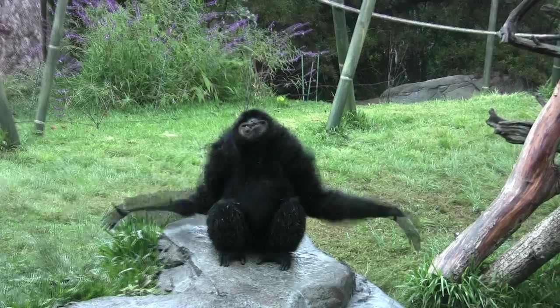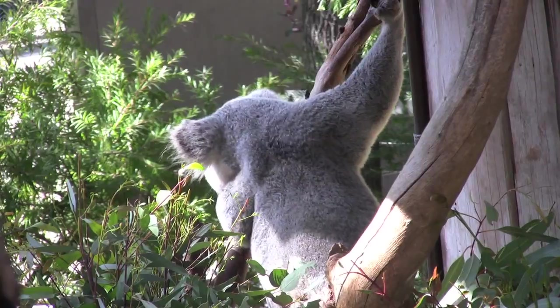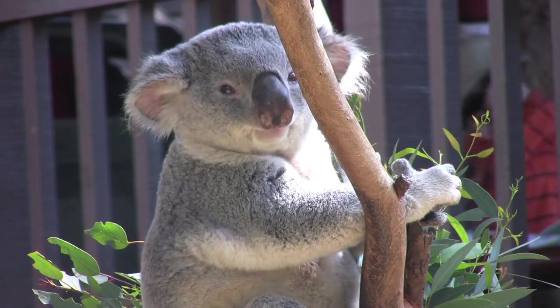Approximately 4,000 animals make their home at the San Diego Zoo, but the koala exhibit from Lone Pine Sanctuary wins over the hearts of most guests. Here you'll find the largest number of koalas outside of Australia.